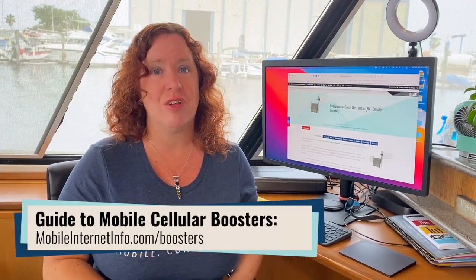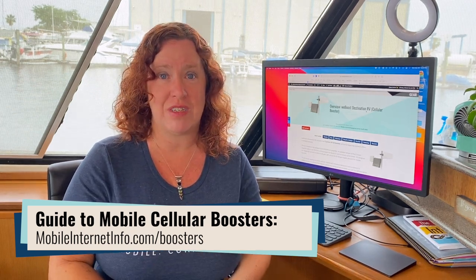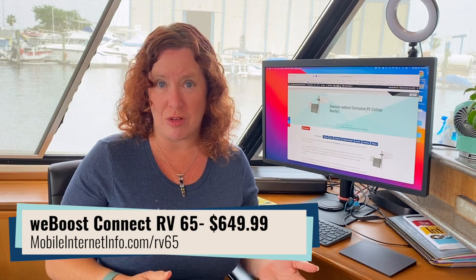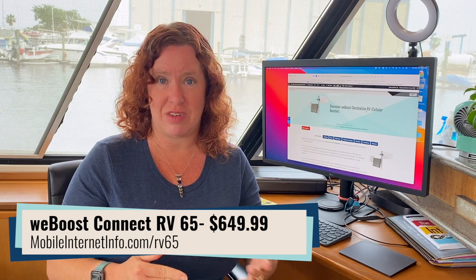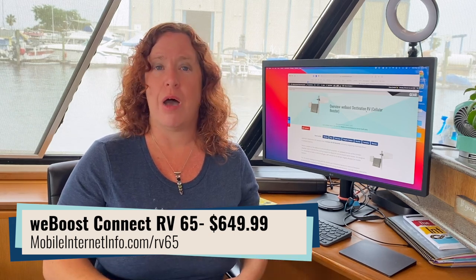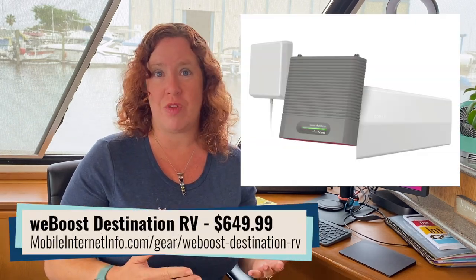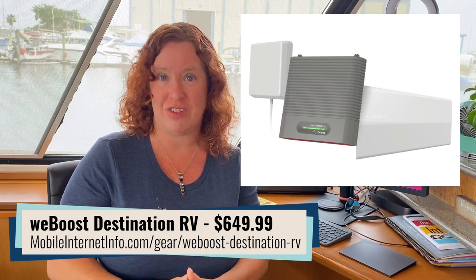Go dive into our cellular boosters guide to learn more. The takeaway on this kit: it is for stationary RVers who are in remote locations. We have done performance testing with the RV 65 against mobile cellular boosters in the past — our members can dive into our old RV 65 testing data and review. We do not feel that this new booster is enough of a change to be worthy of extensive testing, so we are not requesting a review unit on the new Destination RV.